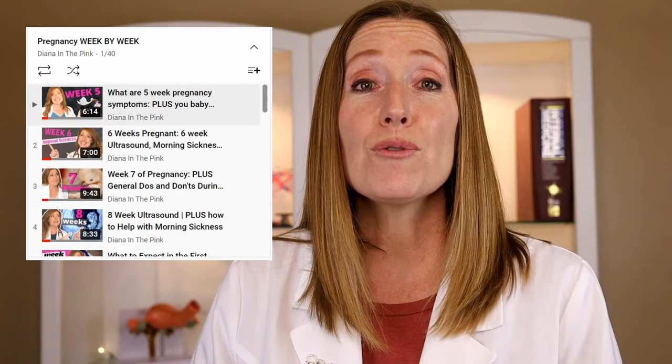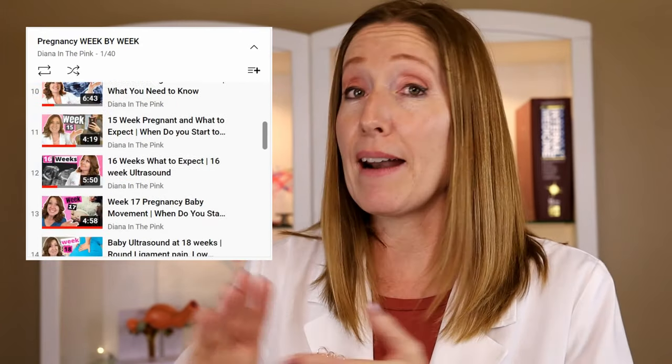I have an entire series of pregnancy videos walking you through each week of your pregnancy, covering symptoms you might experience and how to help with them, baby development, what to expect at your doctor's appointment, and tips to help you along the way. If you liked this video, give it a thumbs up, comment on what videos you'd like me to make, subscribe, and hit the notification bell. Click the link to the week-by-week playlist and I'll see you over there.